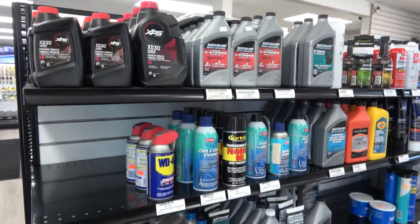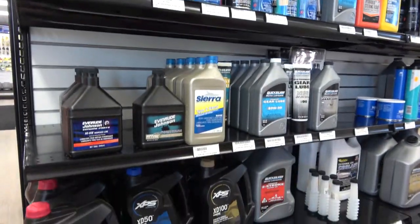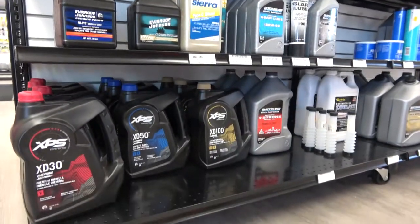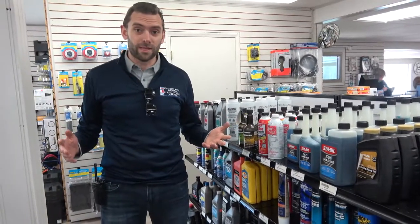We also have a wide selection of oil products, including two-stroke oil and four-stroke oil. We have these in stock here at Charles Mill and also at Pleasant Hill Marina. That's everything you need to know to have your boat ready for this spring. If you have any questions, give us a call at 419-368-5951, or visit our website at charlesmillmarina.com. Thanks everybody!